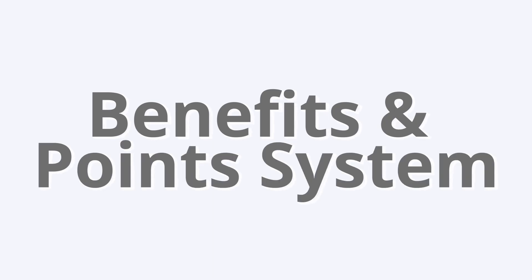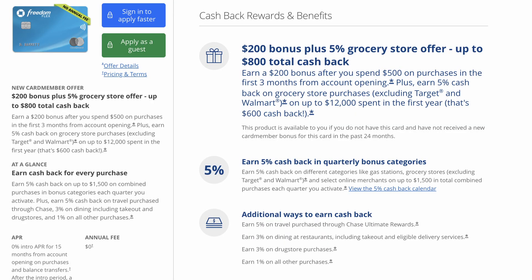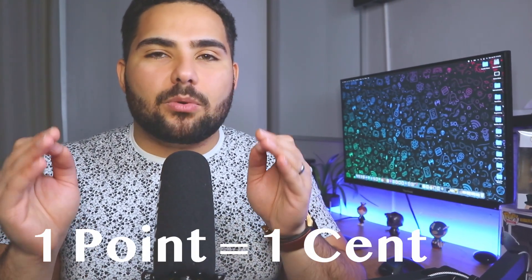Now let's talk about the benefits and points system of the Chase Trifecta. Starting with the Chase Freedom Flex: this card has absolutely no annual fee. You'll earn 5% cash back on rotating bonus categories on up to $1,500 per quarter — after that, just 1%. You'll also earn 5% on flights through Chase Ultimate Rewards, 3% on restaurants and drugstores, 1% on everything else. One point equals one cent.